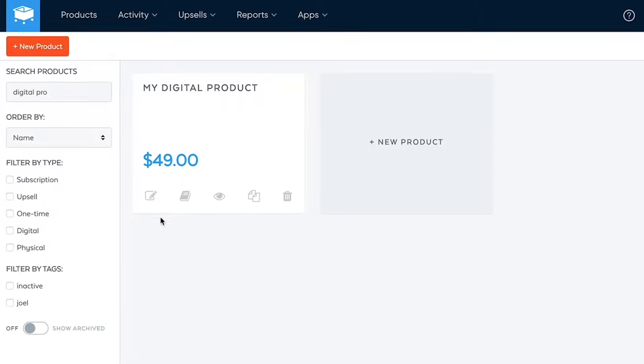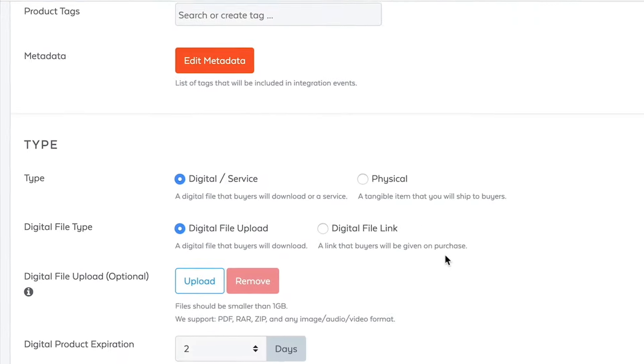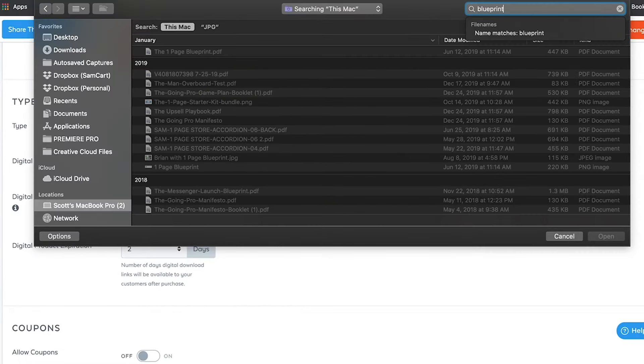Let me show you exactly how to use SamCart's built-in digital product delivery. Just log into your SamCart account and open up any product. Scroll down to the digital file upload option. If you want to upload one file, like an ebook or a zip file, just upload it directly to SamCart right here.